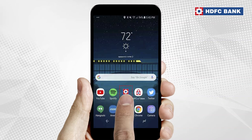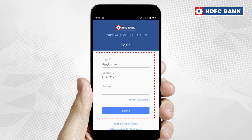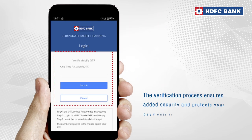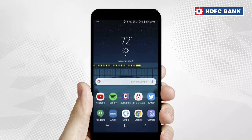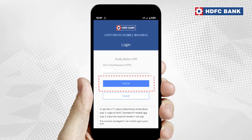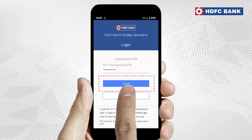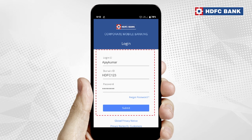Just go to your Corporate Banking app, sign in with the registered login ID, domain ID and password. The app will then ask you for an OTP, which has been sent to the eToken app. Go to the eToken app to get your OTP. Enter the OTP and click on Submit. Re-enter your login ID, domain ID and password. And you're done!